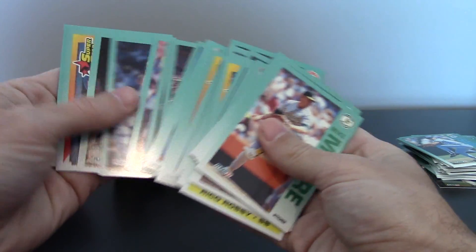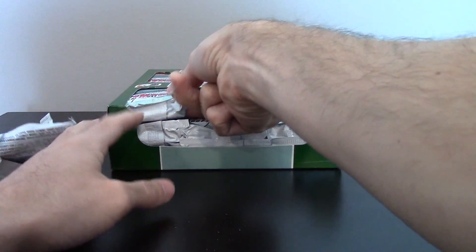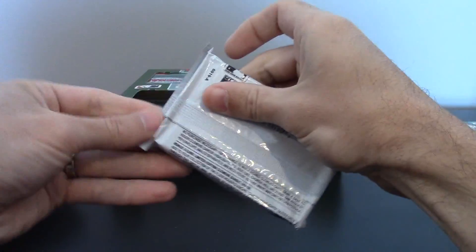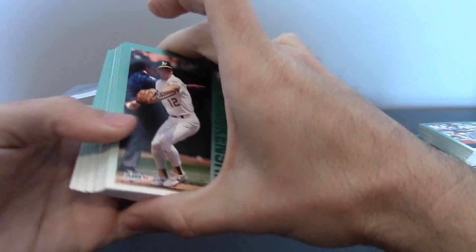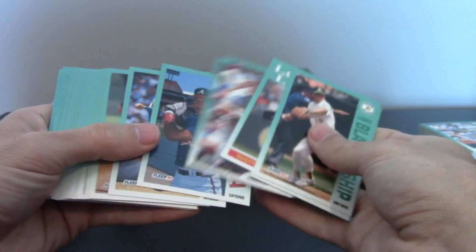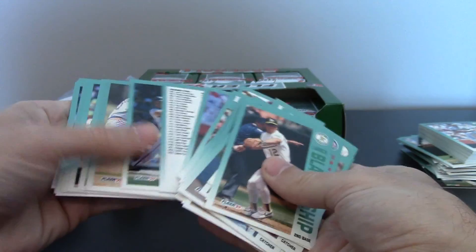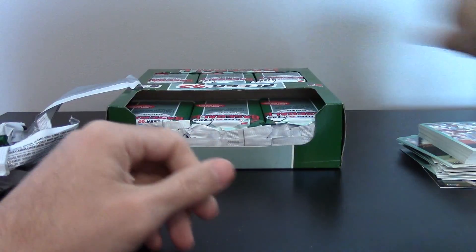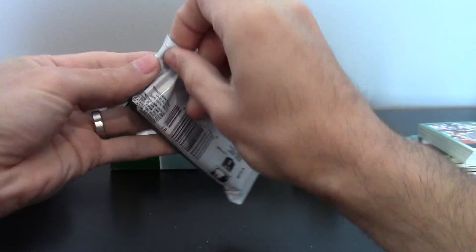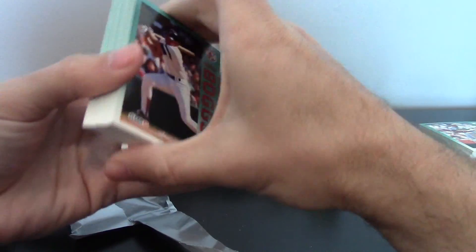I'm just going to kind of shuffle through to see. There is one other Frank Thomas card I'm looking for that hopefully I'll find. The Pro Visions card is the one I had when I was a kid, but we'll see if we find it. I think there's 24 packs in the box. And there's a few other inserts you can come across — Roger Clemens, and I think he actually has an autograph in this stuff. I'm sure it's super rare to come by.